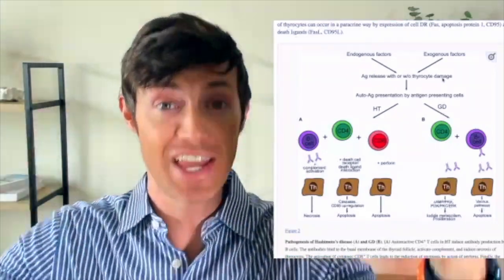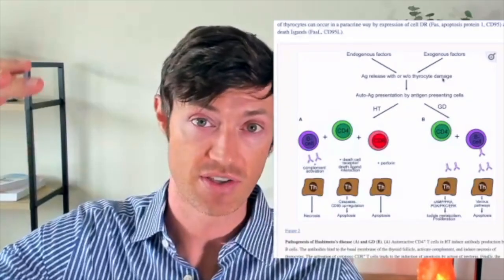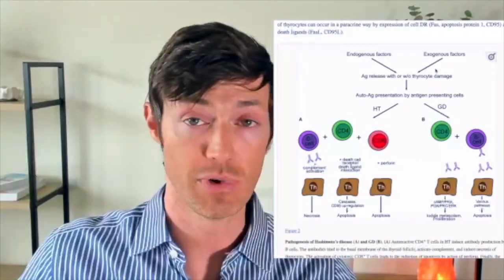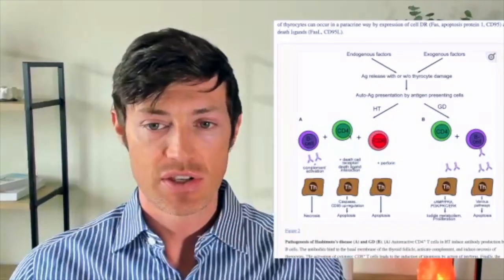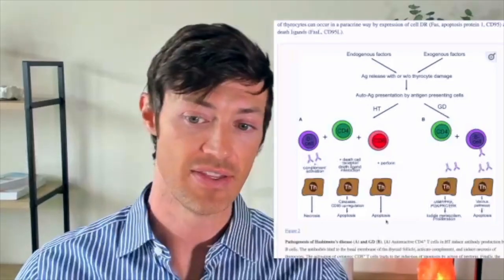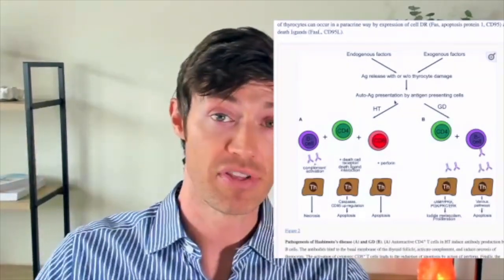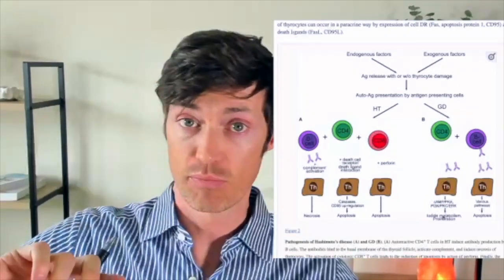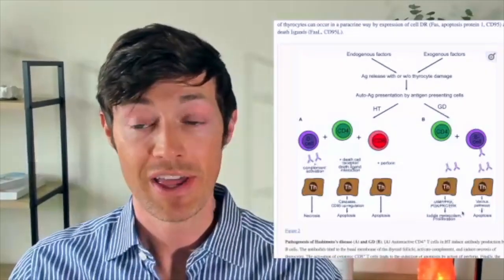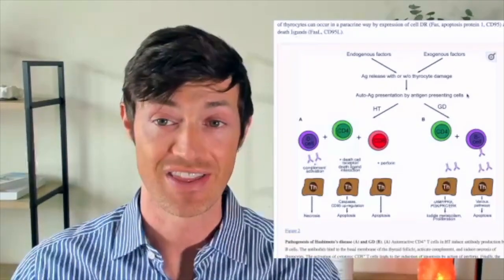This is important because the treatment is almost always the same for Hashimoto's or Graves' disease — outside of thyroid medication and reducing thyroid function — but the root causes are very similar, and there's a ton of crossover between treatments. Following this flow diagram through, Hashimoto's results in necrosis, apoptosis, and more cell death — that's what's happening to your thyroid gland. On the Graves' side, you get iodide metabolism, which is excess thyroid hormone production, leading to hyperthyroidism, along with some apoptosis. This is really what you want to prevent: you do not want your Hashimoto's or Graves' disease to result in thyroid gland destruction.